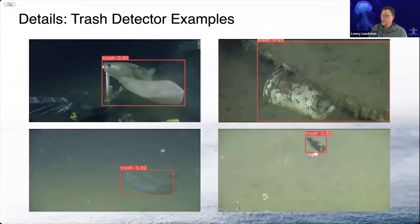Here are just a few examples: plastic bag, plastic cups, glass bottles, and plastic bottles. This works really well in shallow water as well.